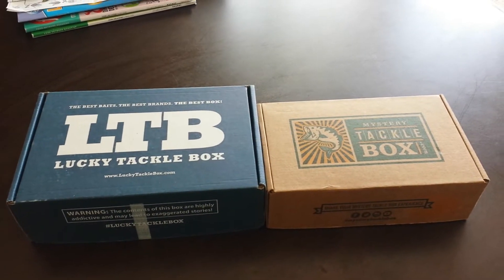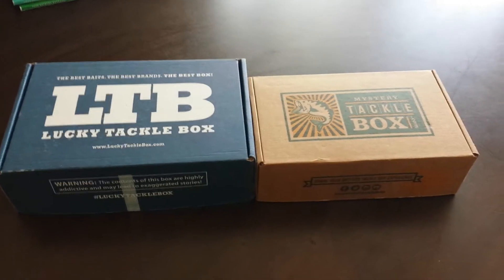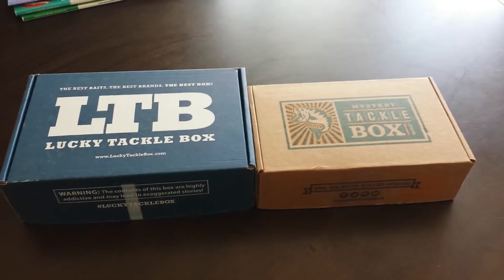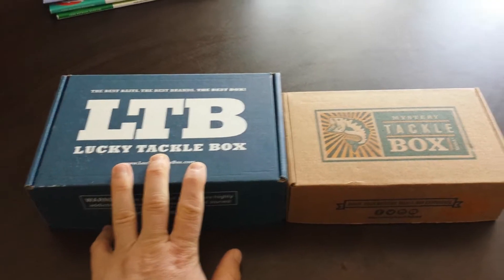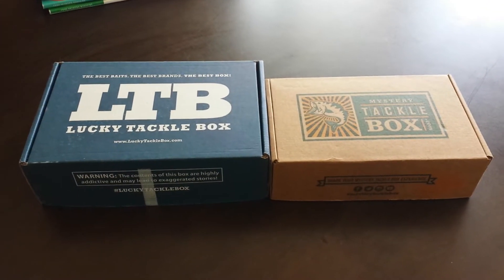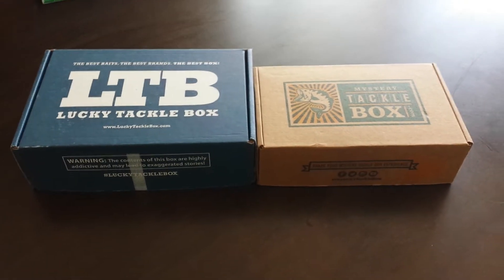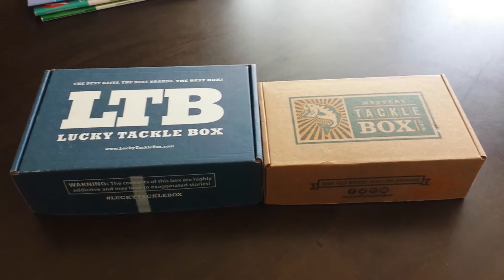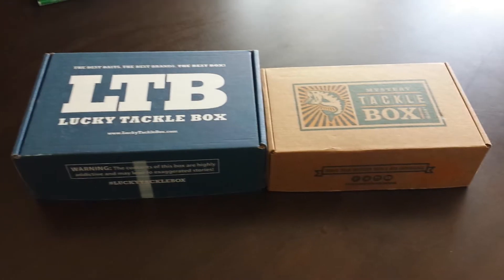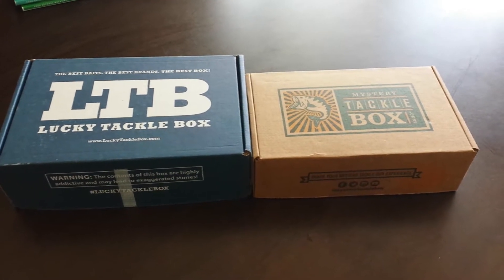Hey everyone, welcome to the next episode of Fishing the Guarding State. As promised, today here is the comparison of the April 2016 Bass Boxes. We have our Lucky Tackle Box and our Mystery Tackle Box. We're going to open them up, compare both of them, and figure out which box I'm going to continue my subscription with. Both individual unboxings are already posted on the channel. Hope you enjoyed them. Any other videos you want to see or any comments, please go ahead and put them underneath. Hit that thumbs up and subscribe, I'd appreciate it.